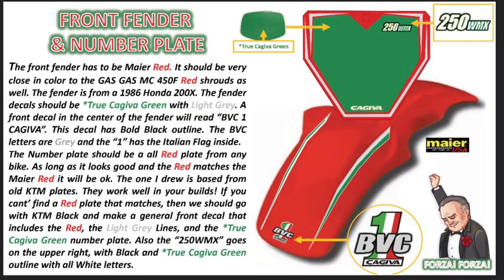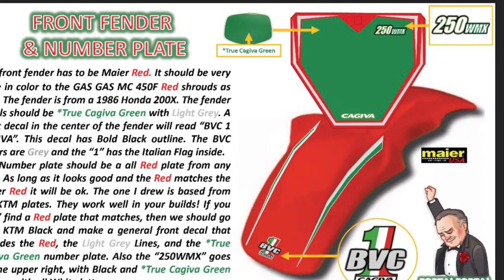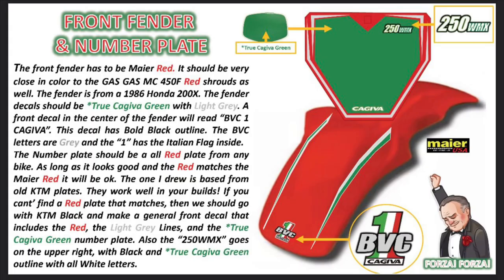Time to talk about the front fender and number plate. This logo is badass — it's got the BBC with the Kajeeva and the number one. I love his little cartoon figures on here. He's got the 1986 200X fender — you just can't beat it — with custom graphics. He has a flag and number one, and a number plate with a full wrap that's going to say '250 WMX' in the top right, obviously with the Kajeeva logos. I've got to get with Bear and make sure those can match up with the Gas Gas shrouds, but he's right on par with this build — it's going to look killer.